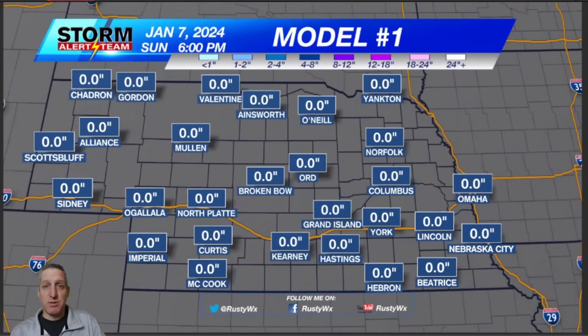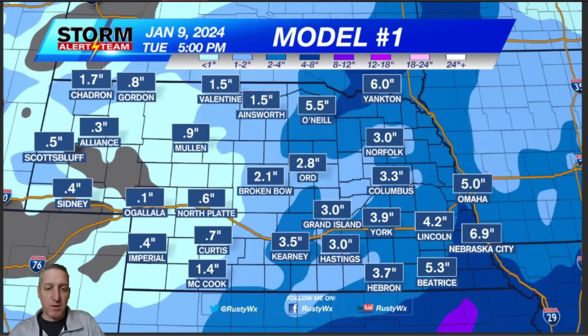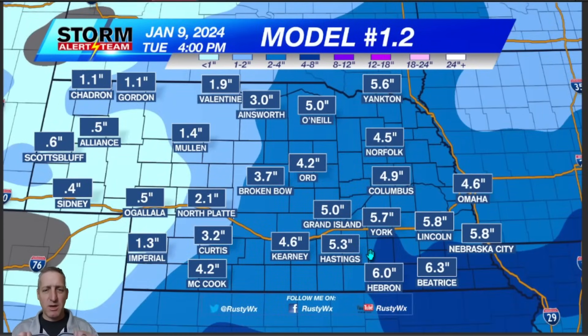Here's model number one. This is a long-range model showing basically eastern Nebraska — the eastern half — anywhere from three to four inches and pockets of heavier snow in some spots. That makes sense, I kind of like how that one is shaping up. This is the same model in a less detailed version, but it is also saying four to five inches with pockets of heavier snow along that line right down the middle of the state. Western half, half an inch to an inch and a half. Eastern half, anywhere from three to four or five inches of snow with maybe some higher potential in some spots.